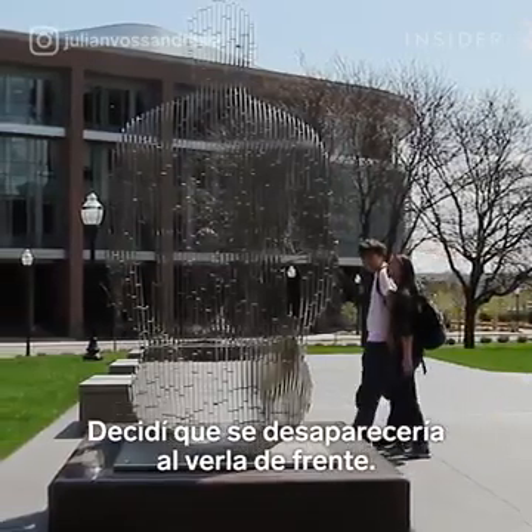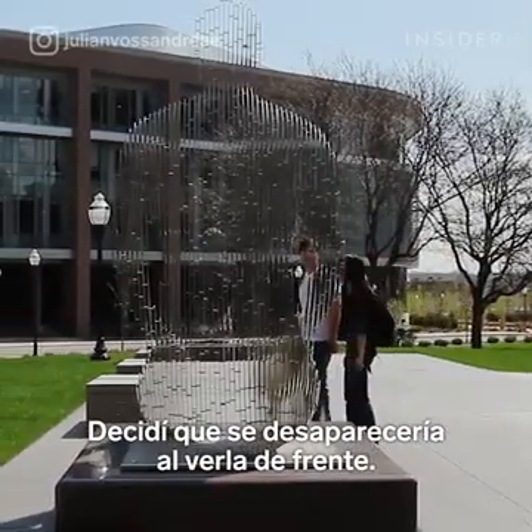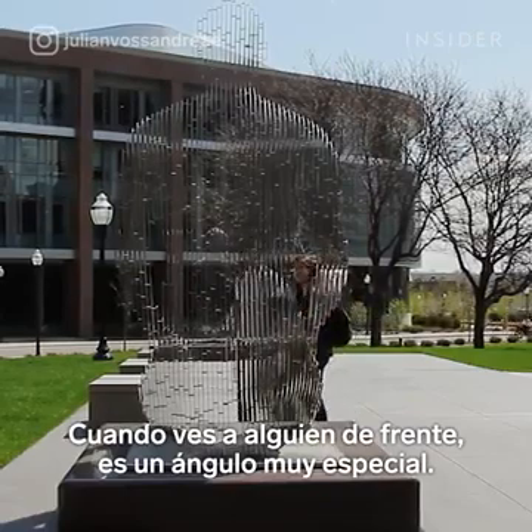Later I decided to use the disappearing angle as the angle where the gazes — when you look into somebody's eye, it's a very special angle.